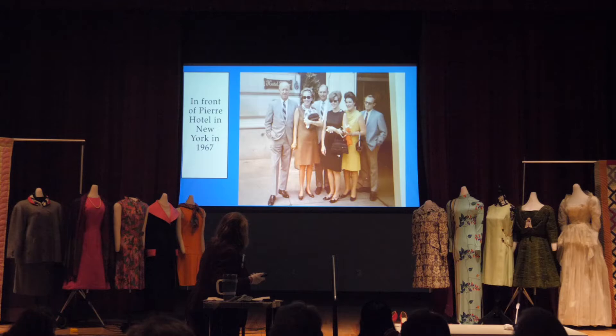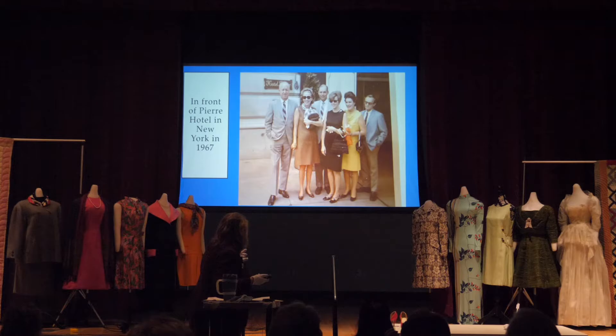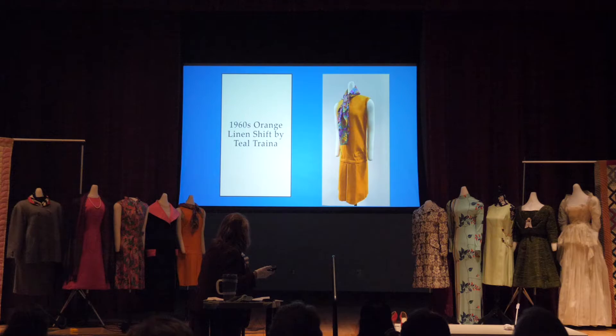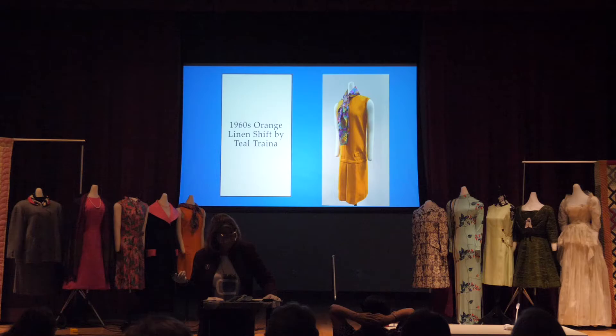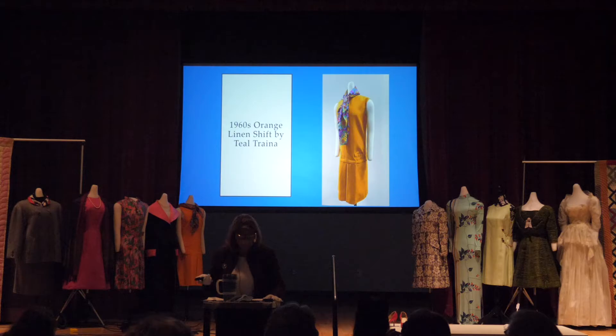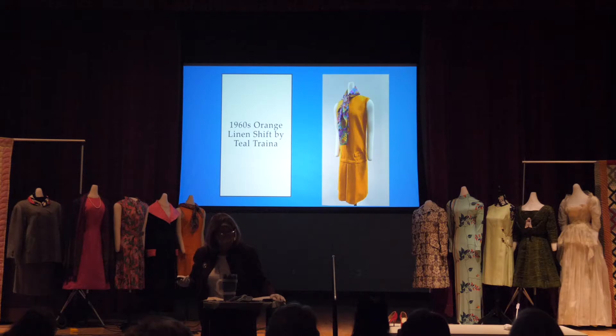Moving on — here's Louise, who seemed to favor sleeveless sheath dresses. Here is a teal Trina — a linen shift. Teal Traina was a manufacturer, not really a designer, but he hired designers to work for him, and one of them was Geoffrey Beene. This is probably, given the date, a Geoffrey Beene design. Beene said about working for Traina: 'He left me alone and made it possible for me to do my own thing. He had a great sense of humor and I shall ever be indebted to him.' Traina joined his father's and uncle's business, Trina Norell, after World War II, then bought it out and became Teal Traina in the late 50s.